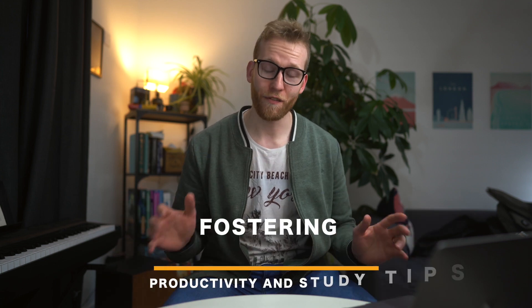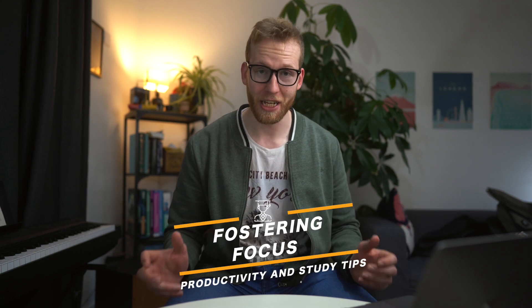Hello and welcome back to the channel. This is the final video in my series on productivity and study techniques, and in this video I'm going to talk about maintaining focus.